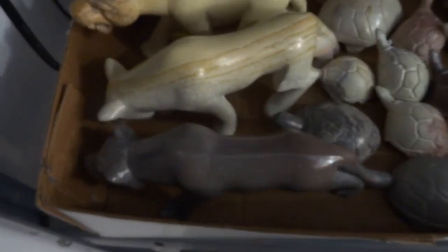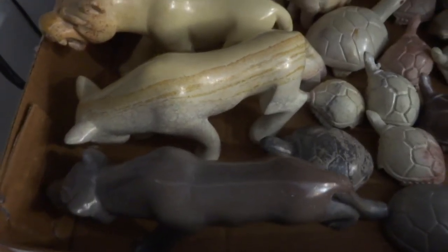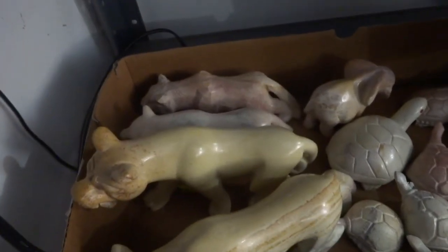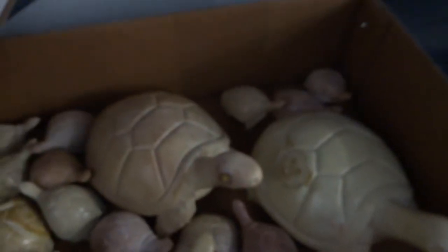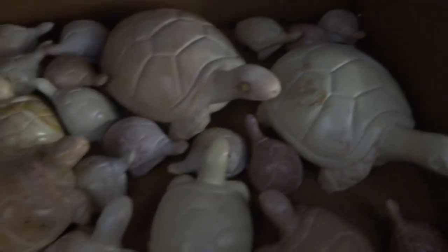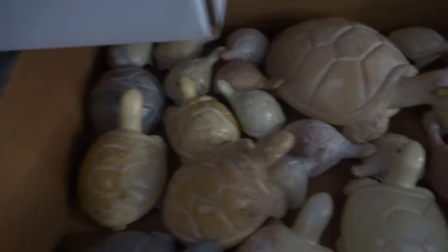Some more down here — some large cougars, panthers, another little elephant, some soapstone turtles in various sizes: small, medium, a little bit bigger, and jumbo. All different prices on the turtles.